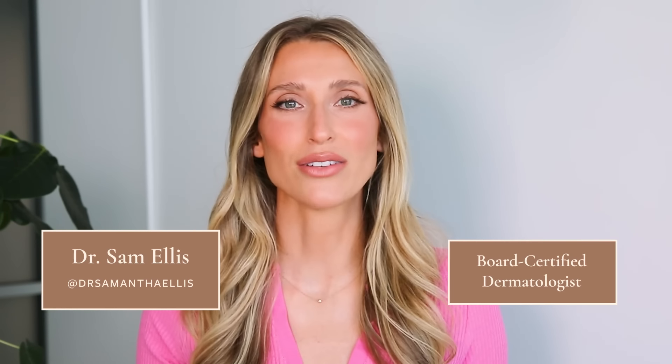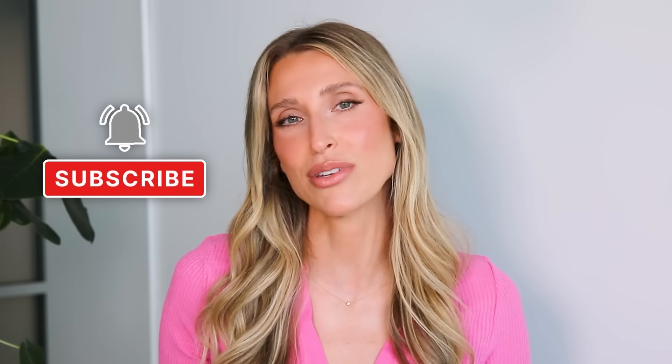I'm Dr. Sam Ellis and I'm a board certified medical and cosmetic dermatologist in Northern California. I'm here to help you understand your skin and find products that work for you. So if that sounds good, give this video a thumbs up and don't forget to subscribe to the channel.